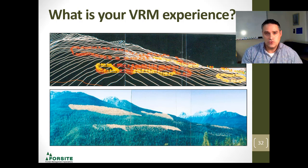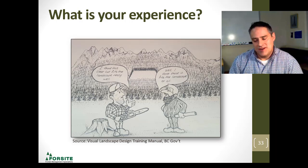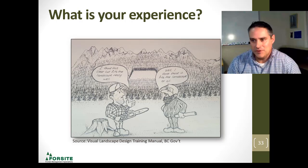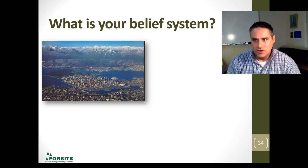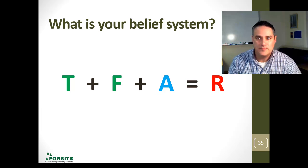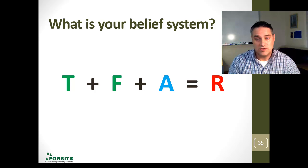Looking at your experience and where you're coming from makes a difference — what your belief system is. The fellow on the left is saying, 'I think this clear-cut fits the landscape really well.' On the right, if you look carefully, that's actually Simon Bell putting himself into the manual. He says, 'I don't think this fits the landscape at all.' Whether you're coming from Vancouver, Clearwater looking out from Dutch Lake, or from Saskatchewan, your belief system is going to be different because of your environment where you grew up. One of the best formulas someone ever taught me: T plus F plus A equals R — our thoughts lead to our feelings, which gives us our actions, and then our results.